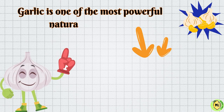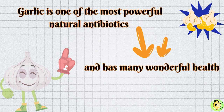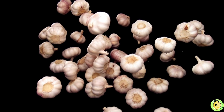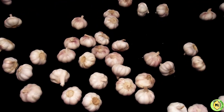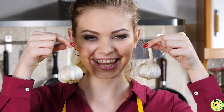Maybe you are not aware, but garlic is one of the most powerful natural antibiotics and has many wonderful health benefits. However, there is a certain way you should consume it to reap the maximum health benefits it has to provide, to recover from various diseases and obtain its many benefits, which is the focus of our conversation in this video.